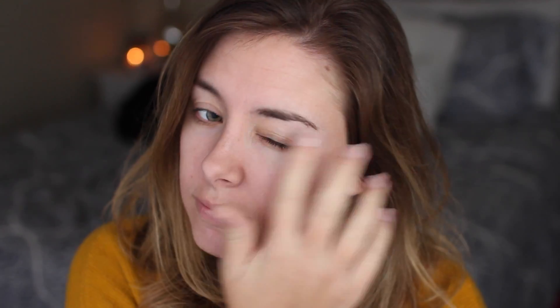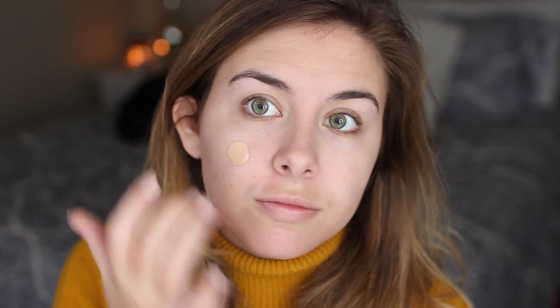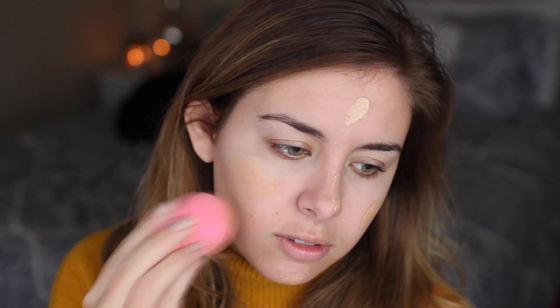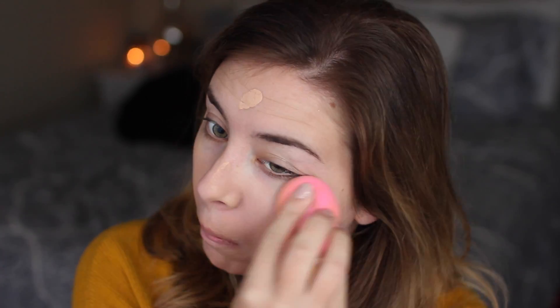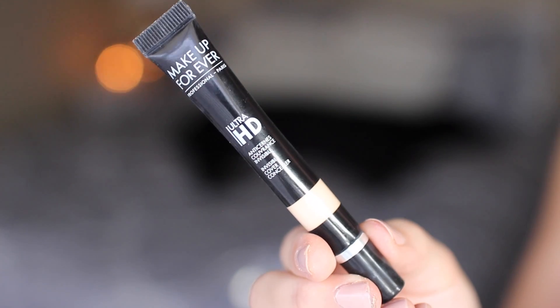First we're going to prime the skin using the Makeup Forever Step 1 Smoothing Face Primer — I just prefer a nice smooth base, but you can use whatever your favorite primer is. For foundation I'm using the Giorgio Armani Luminous Silk Foundation in shade 4.5, tapping it onto the skin and blending it in with the beauty blender. I love this because it really evens everything out without looking cakey — it's very skin-like and natural.